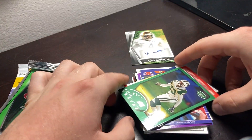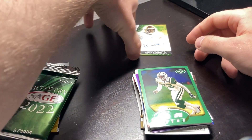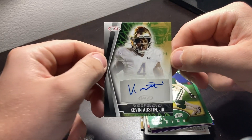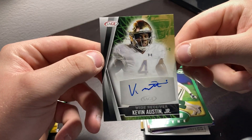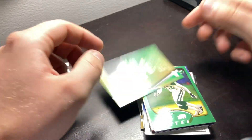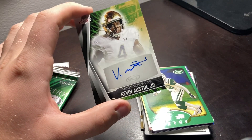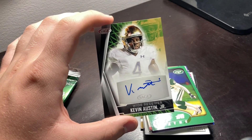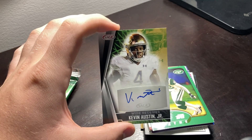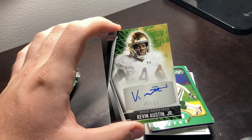As we all know, I'll be doing those in the next videos. But we did pull, once again, another autograph in a Kevin Austin Jr. wide receiver card. It's pretty cool. But other than that, that has been the full video. I look forward to opening these two new packs that we have here in the back pretty soon. I will see you all in the next video. Have a great rest of your day, everybody, and I will see you next time.